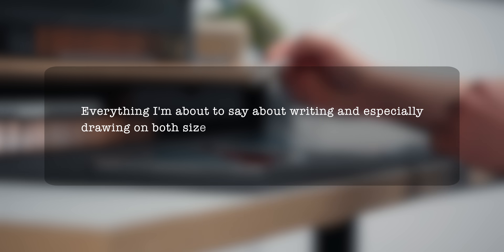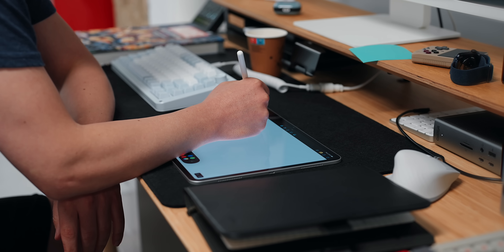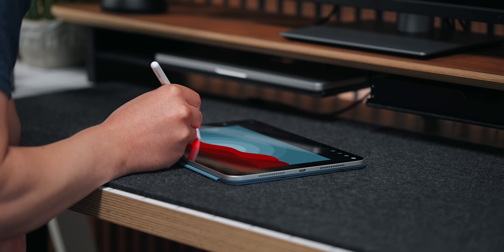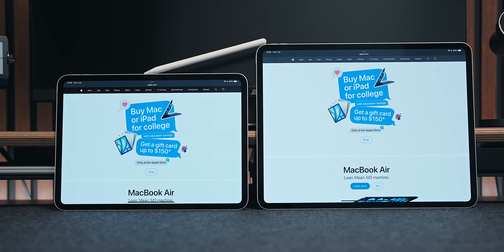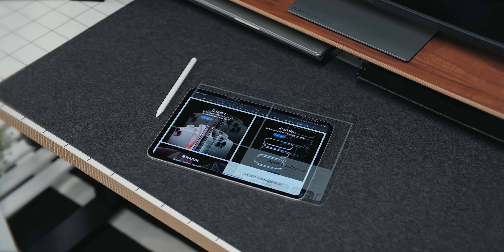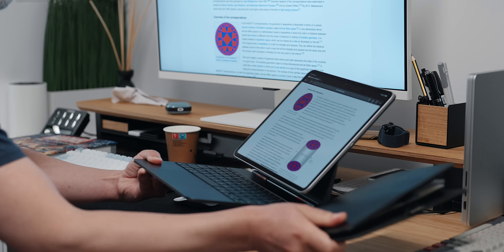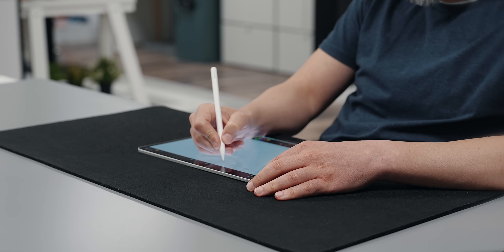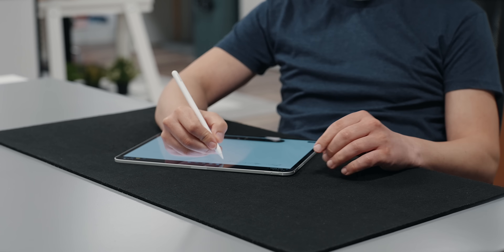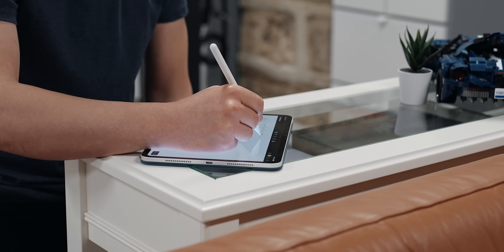Everything I'm about to say about writing and especially drawing on both sizes does not apply to professional artists — individual experiences may vary. Talking about notes and casually drawing or sketching on both sizes is a pretty similar experience. Sure, close to 40% more screen real estate on the 13 inch sounds impressive, but you'll need enough physical space around you to use it comfortably. If you're a student sitting on a small desk surrounded by textbooks, you might not have the luxury to slap that massive 13 inch in front of you. Plus, when you're writing or drawing, you often need to shift your device around — this is 10 times more comfortable on the 11 inch iPad.